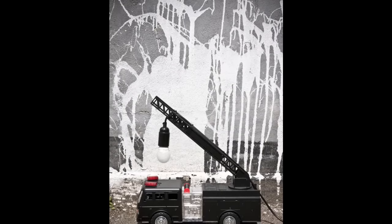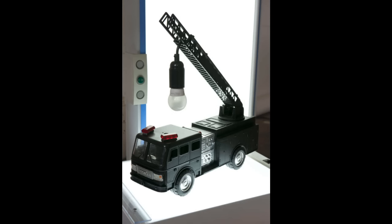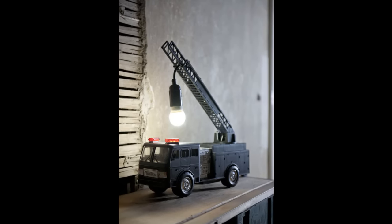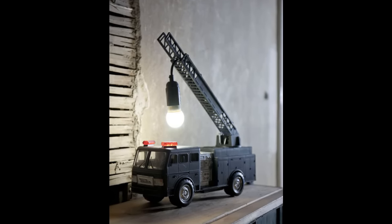5. Upcycled firetruck lamp. I took an old pre-loved firetruck toy, masked and sprayed, and wired it to become a new table lamp. The ladder of the truck moves from left to right by a control lever on the truck, making this a great desk or reading lamp as the bulb can swing across to where you'd like it. I used an energy-saving globe light bulb to hang off the ladder and over the truck.